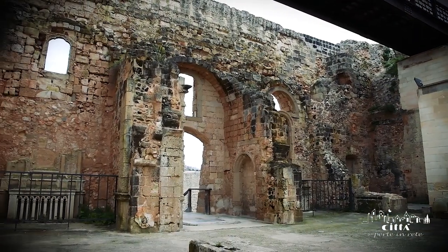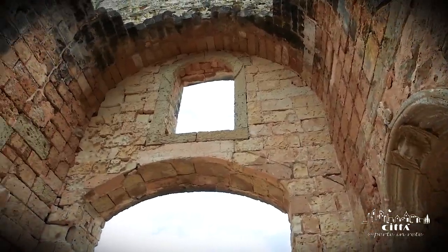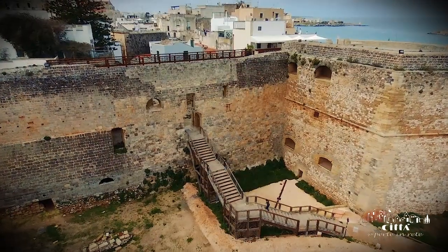In the ruins of the ancient church of the Immaculate rises Porta Amare, an ancient urban access that leads to the docks of the port.